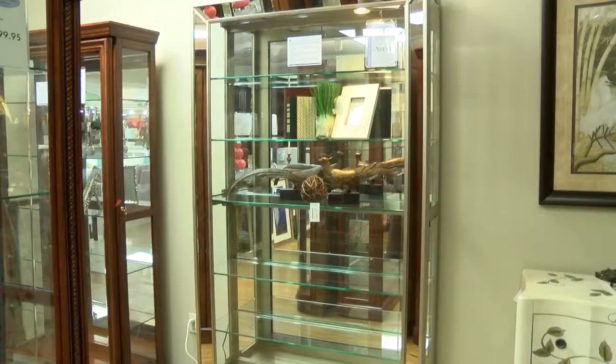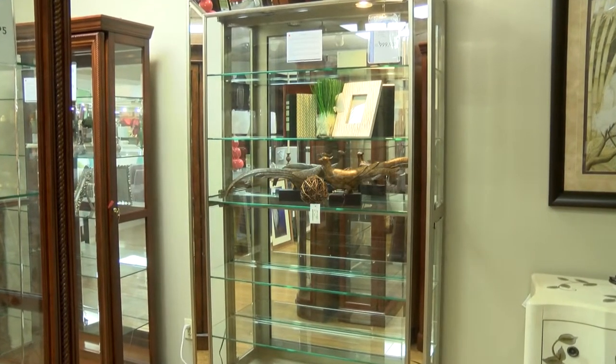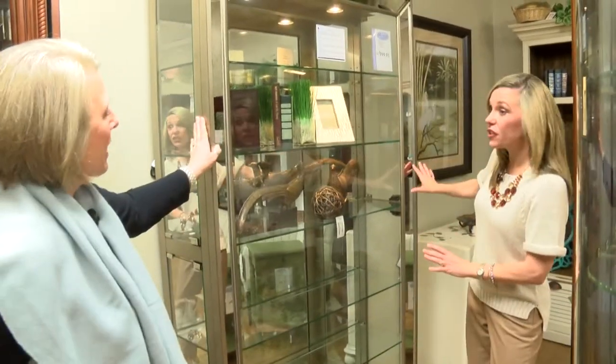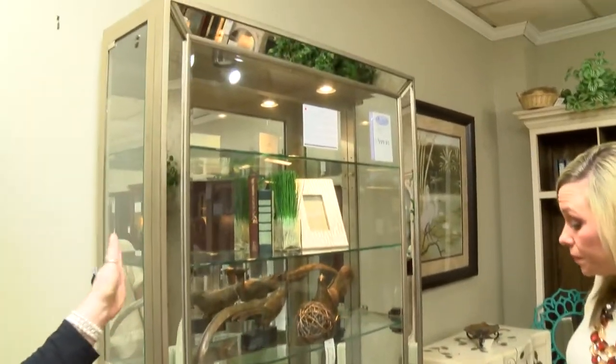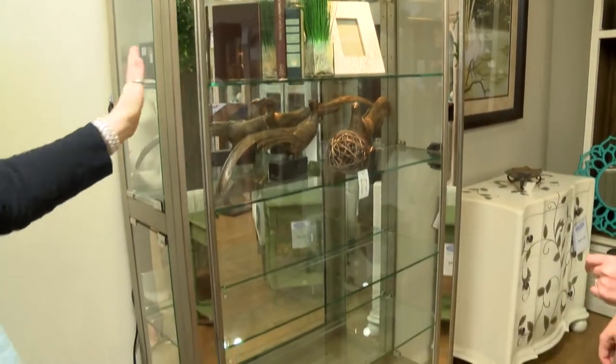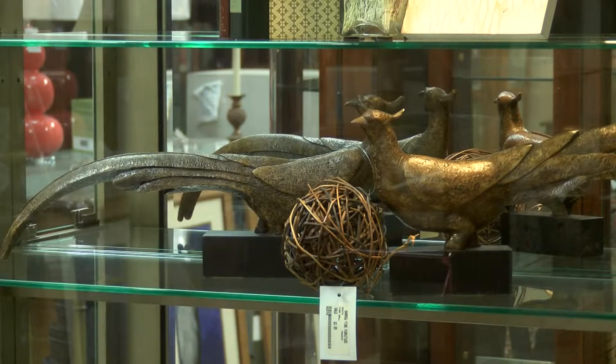We were also talking about different finishes, so let's take a look at one right back here. It's kind of a newer style — something we're not seeing a whole lot of — and take a look at the mirrored finish. Isn't that beautiful? Nowadays with all the mirrored chests and furniture it's so popular, and what a great addition if that is your decor.